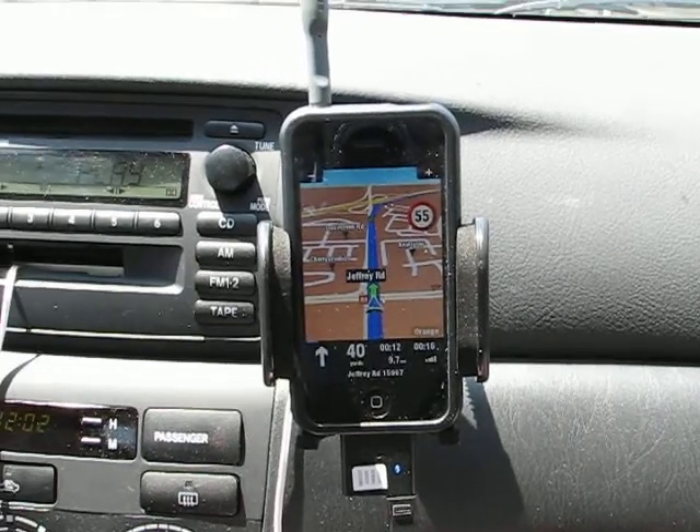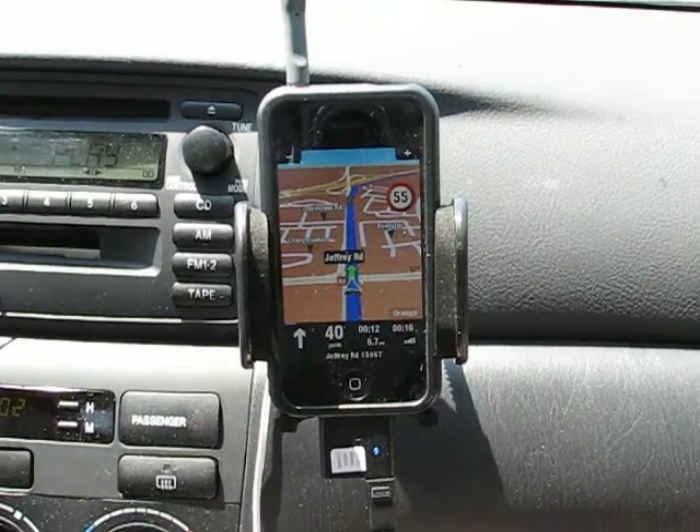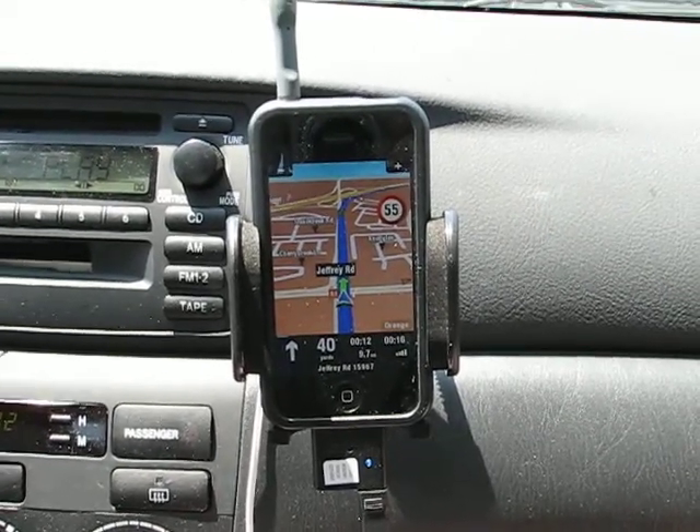My wife is driving today. We're going to Fry's Electronics. It's playing my iPod.